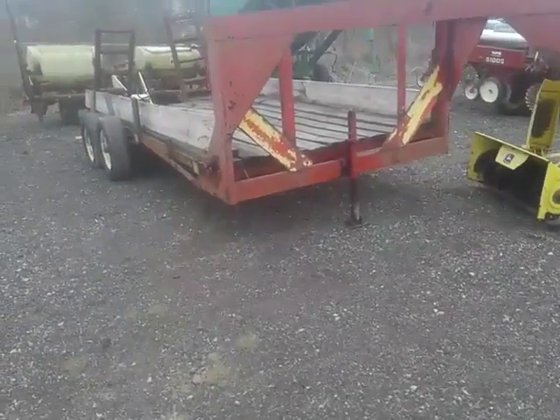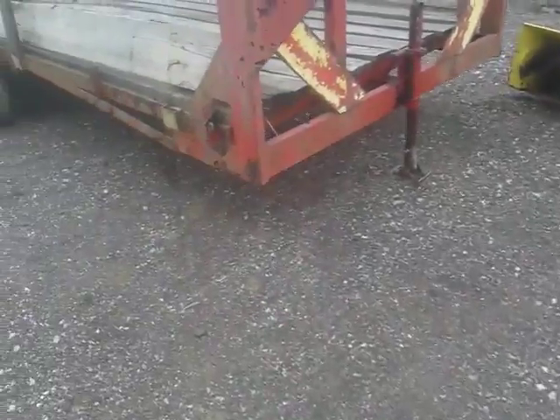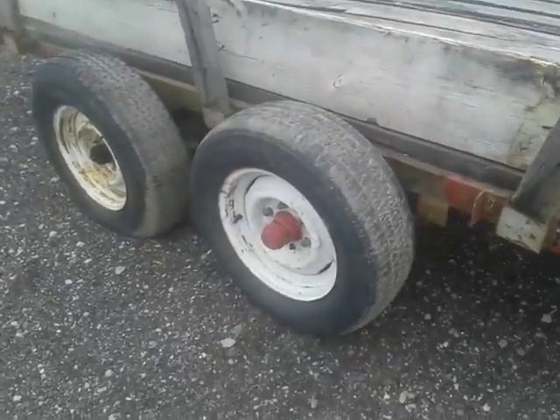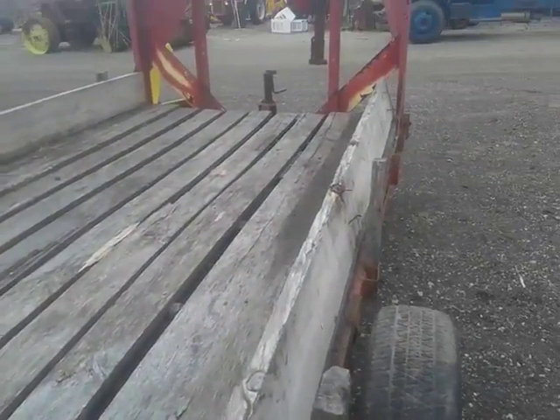What we have up at the auction is a little 15-foot custom-made gooseneck. It uses a 2-by-16ths ball. It's kind of a homemade little unit here. It's got two axles with six-lug wheels. It does have ramps on it. Not a real fancy trailer, but kind of a light-duty trailer if you want to haul lawnmowers or timber.